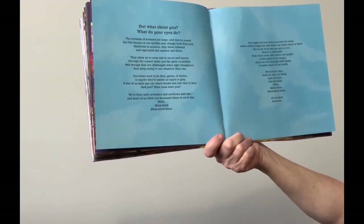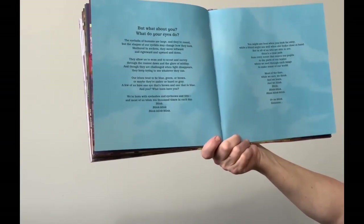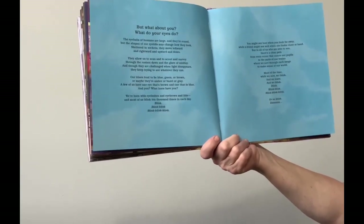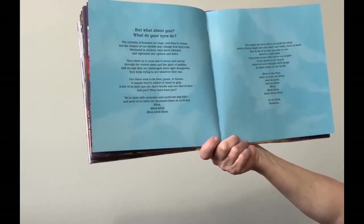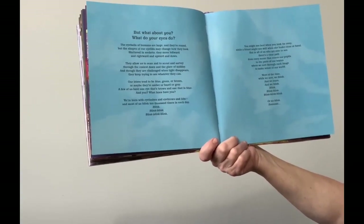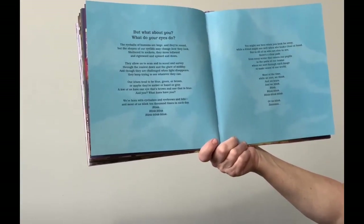Blink. You might see best when you look far away, while a friend might see well when she looks close at hand. But in all of us who are able to see, there's a clear path from every scene that enters our pupils to the parts of our brains, where we sort through each image to make sense of our world. Most of the time, while we sort, we think and we learn and we blink.